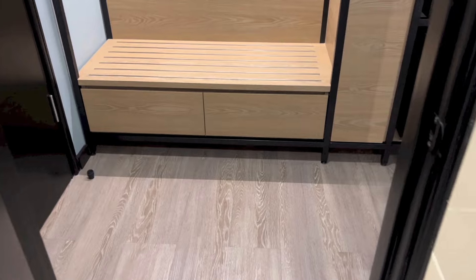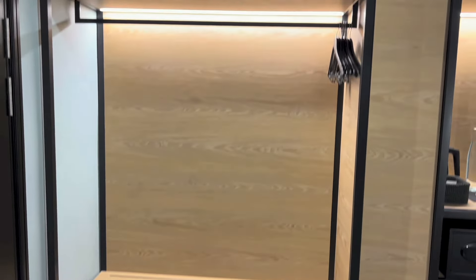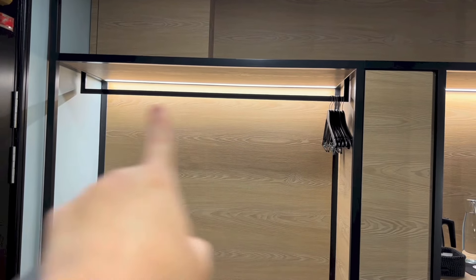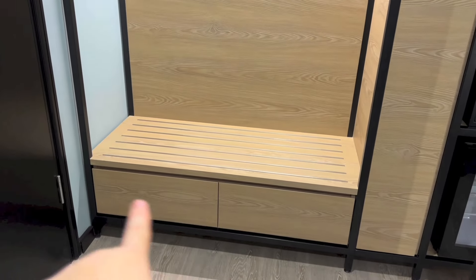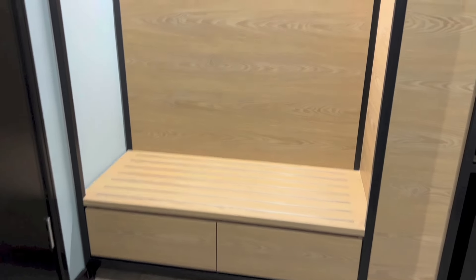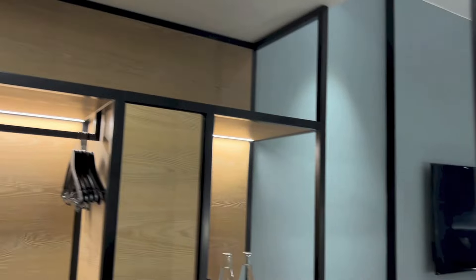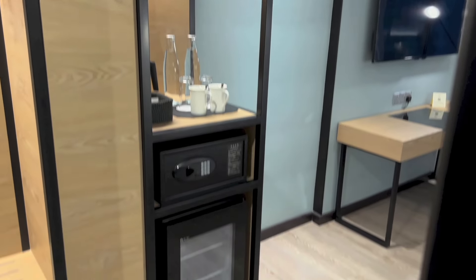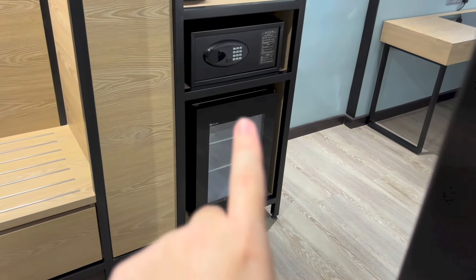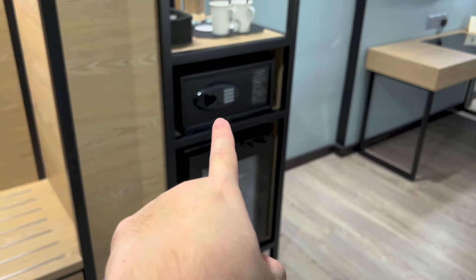Moving out of the bathroom, right opposite it we have the open wardrobe area. We have a place to hang items on right there, a couple of drawers below, a place to put your luggage right there, and storage right above. And right there we have the pantry area, with the fridge that is empty so you can put your own items in. In-room safe.